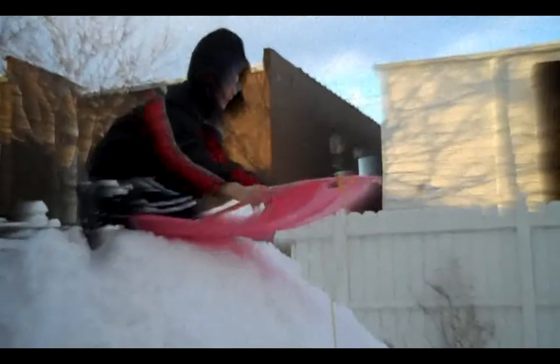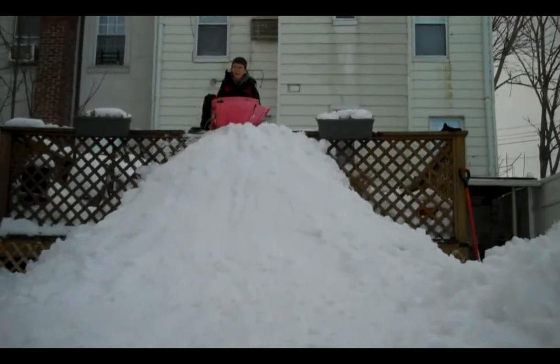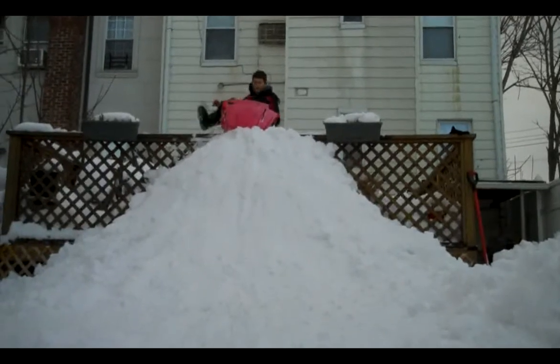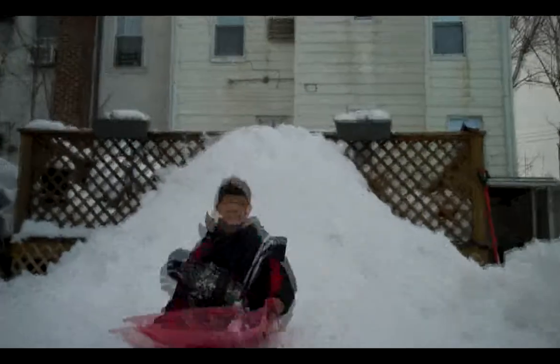Put on your helmet. Ready? Yep. Set. Okay, here we go. Down the hill we go. Oh crap — he crashed into me! Oh man, that was awesome.